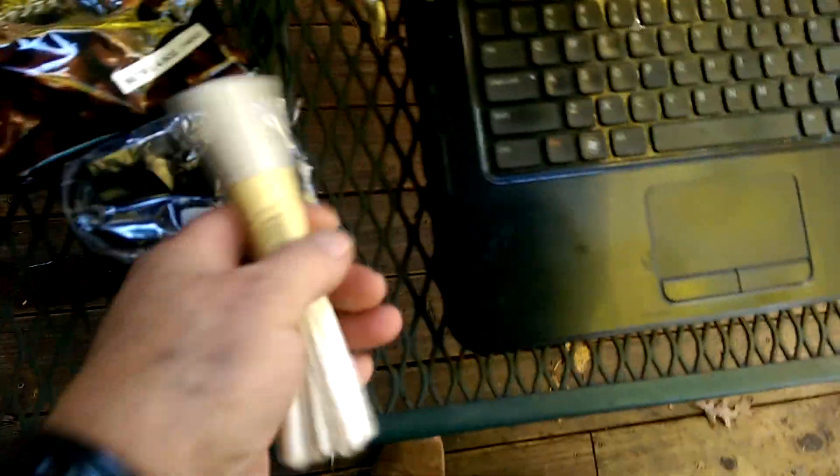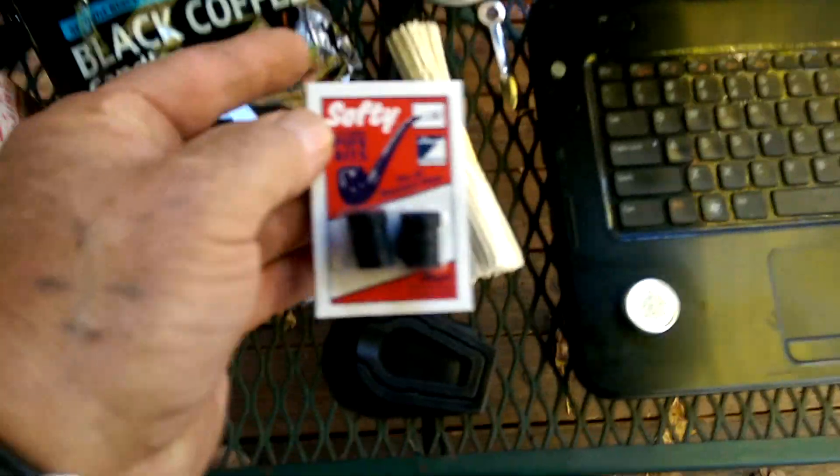Pipe cleaners. A humidifier button. Some pipe bits.